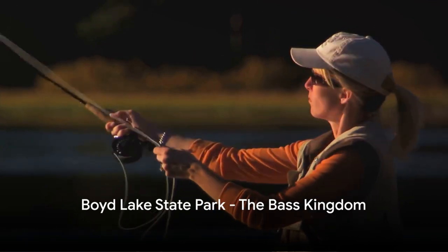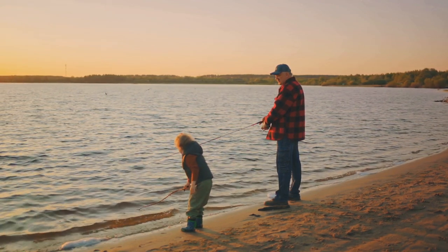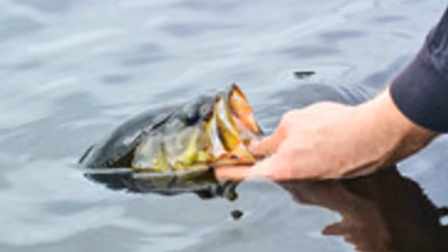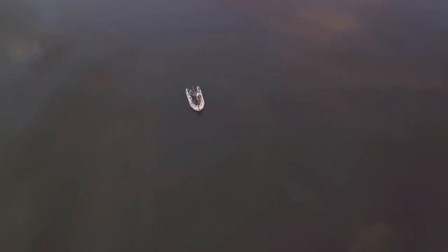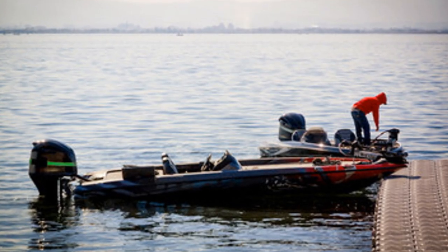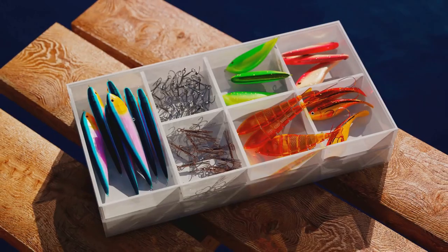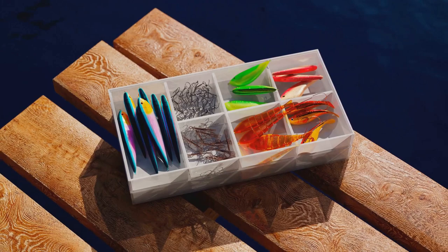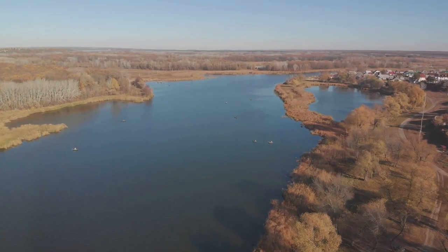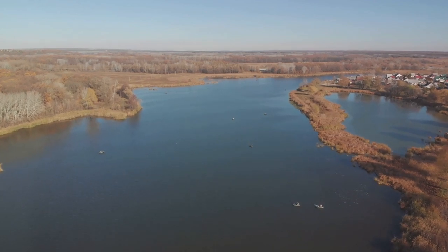Venturing next into the majestic Boyd Lake State Park, a paradise nestled in the heart of Colorado, this park is the undisputed kingdom of largemouth. Anglers from all corners of the globe are treated to a unique spectacle of largemouth fishing. The park offers a consistent catch rate throughout the year, with the size of largemouth caught often leaving anglers in awe. It's not uncommon to reel in largemouth tipping the scales over 5 pounds. Favored lures include spinnerbaits and plastic worms. The park is also renowned for its plentiful spawning areas, and the lake's calm, clear waters offer not just a fishing trip, but a holistic nature experience.